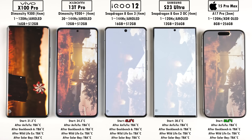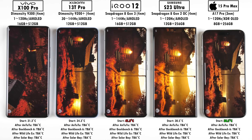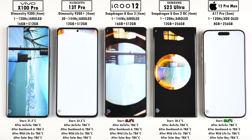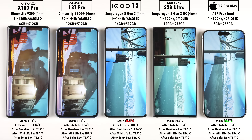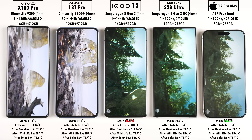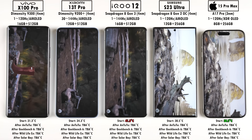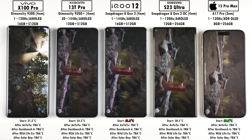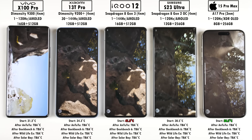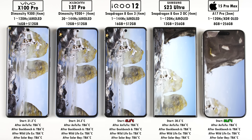The GPUs include the Immortalis G720 MC12 inside the Dimensity 9300 in the Vivo X100 Pro, the Immortalis G715 inside the Xiaomi 13T Pro running the Dimensity 9200 Plus — an overclocked version of the vanilla 9200. The Snapdragon 8 Gen 3 features the new Adreno 750 GPU, notably better than the Adreno 740 in the Snapdragon 8 Gen 2 inside the Samsung Galaxy S23 Ultra. The A17 Pro uses Apple's new 6-core GPU. All these chipsets support GPU hardware-accelerated ray tracing, with the Dimensity 9300 on its second-generation version.